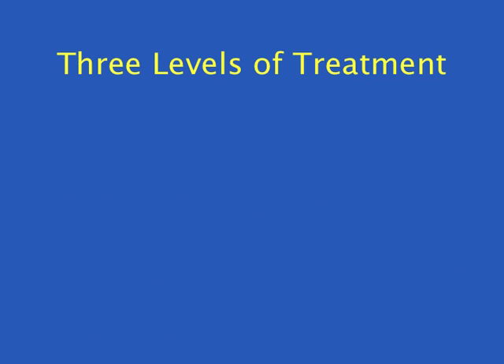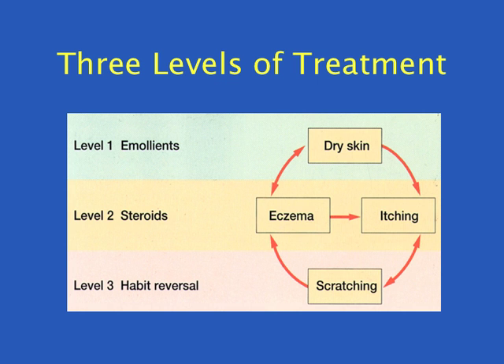The combined approach involves three levels of treatment. Level 1, moisturisers, and level 2, topical steroids, are both optimised and then combined with level 3, the behaviour modification technique habit reversal, for the elimination of habitual scratching.